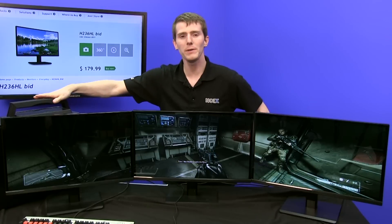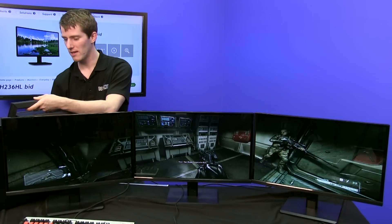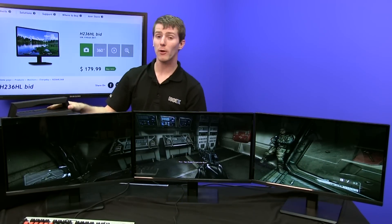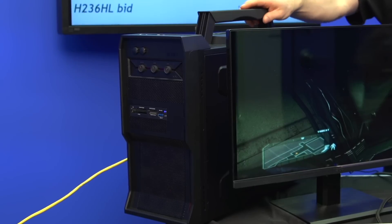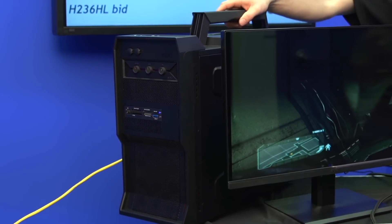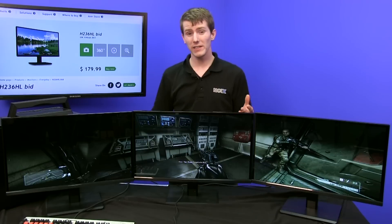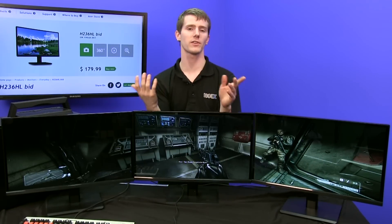We've got a pretty sweet gaming machine here — this is the NCIX PC LP1, a LAN party optimized machine with cool lighting effects inside, powered by a GTX 660 Ti. It's a great little gaming graphics card, so we're looking for monitors that are optimized for gaming. For productivity you might be looking at something slightly different, but the reasons we like these ones are a couple of things.